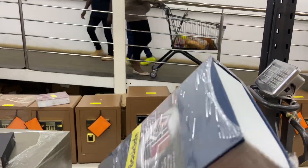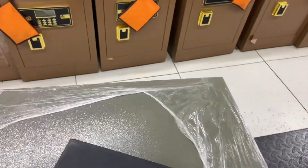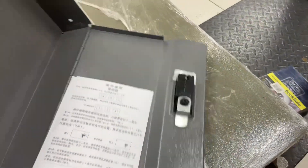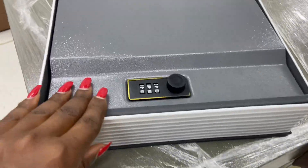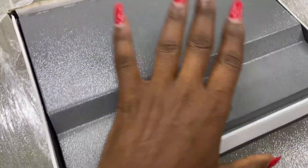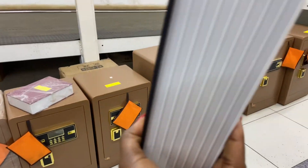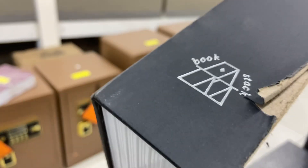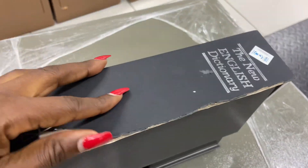They have a mini safe here which looks like a book — there's a sample of it. You just use a combination to put money inside, but I feel like this one is not safe. What if someone just carries it away? You can see it's almost like hard paper — someone could just break it open.